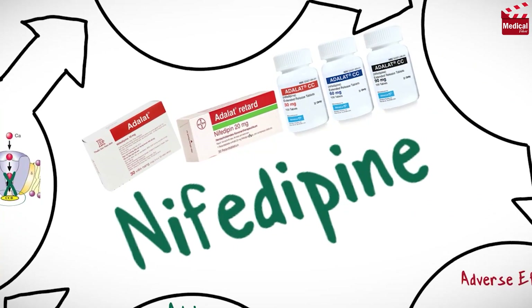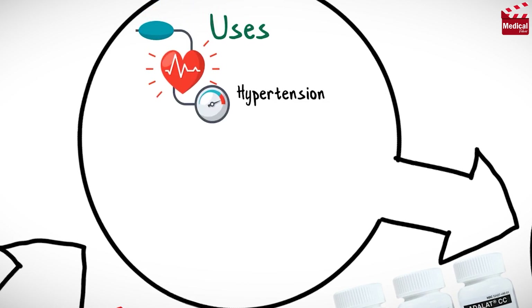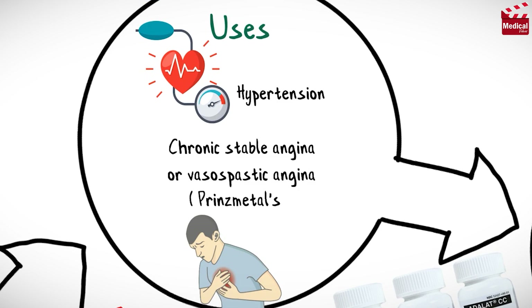It is available as 10 and 20 mg immediate-release capsules and 30, 60, and 90 mg extended-release tablets. Nifedipine is used in the treatment of hypertension and for chronic stable angina or vasospastic angina, also known as Prinzmetal's angina.